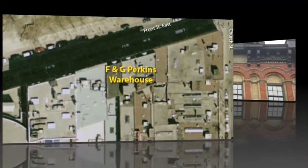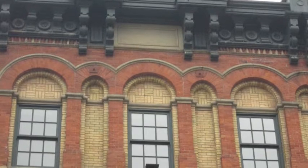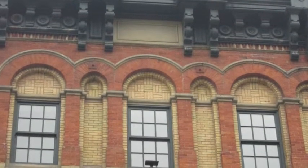The shapes of the F&G Perkins building are square, rectangle, and circle. Some solids I saw were cylinder and rectangular prisms. I saw no golden rectangle in this building.